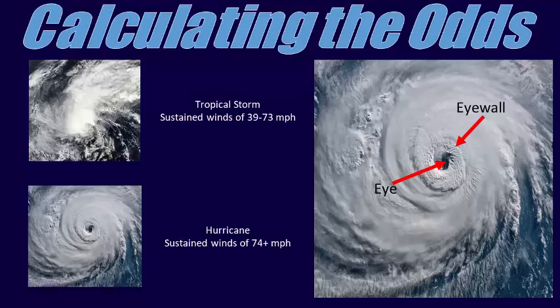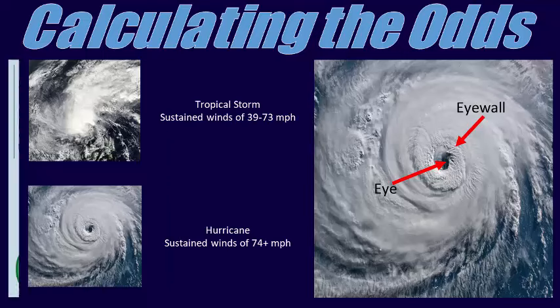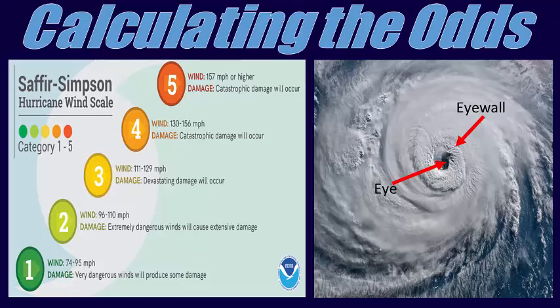Structurally, hurricanes often feature an area of mainly clear skies at the center known as the eye, which is surrounded by the region of strongest winds called the eye wall. Hurricanes are assigned a number from 1 to 5 on the Saffir-Simpson wind scale based on their maximum sustained winds. A category 5 hurricane has the strongest winds, which are in excess of 156 mph.